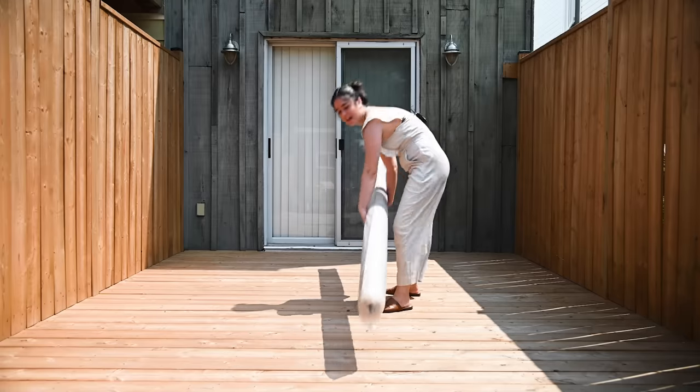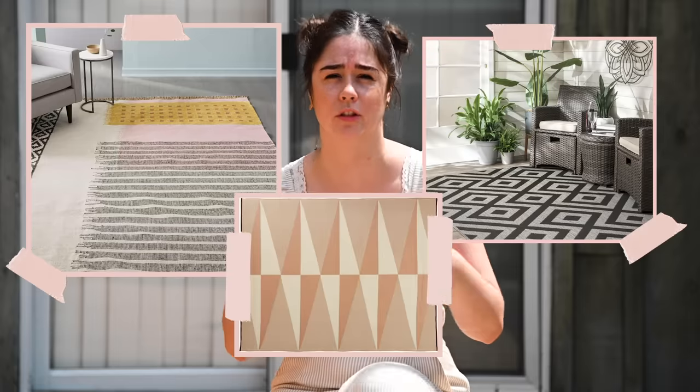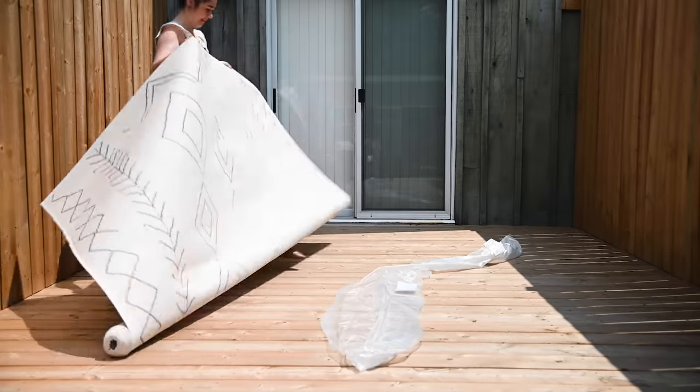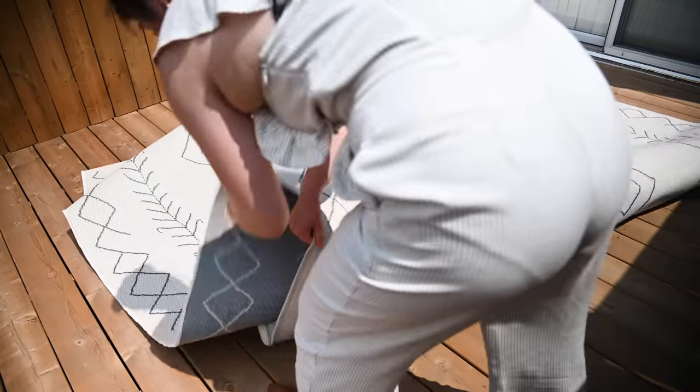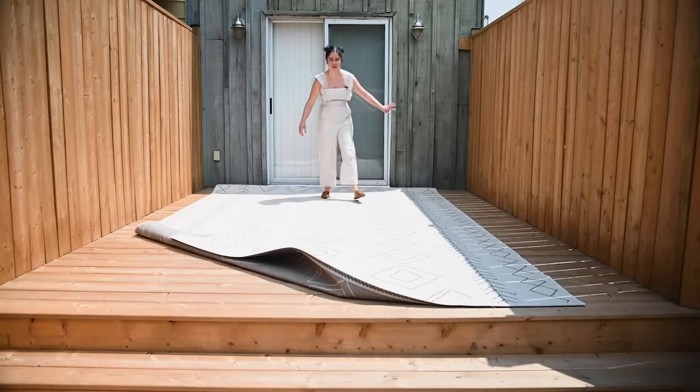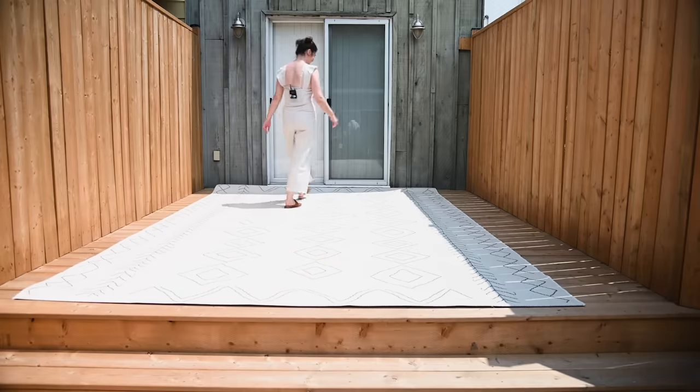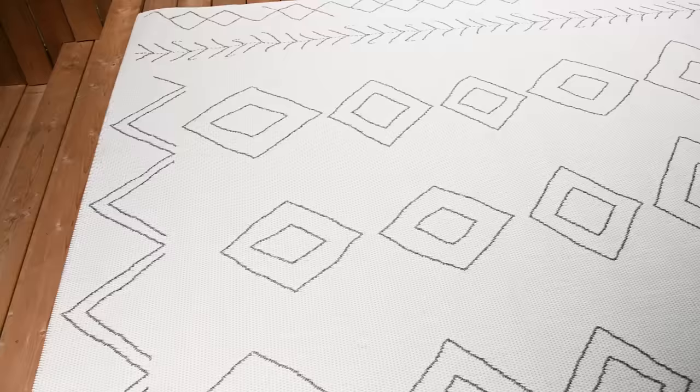First things first — step one, I'm putting down a rug. I've said it before but I'll say it again: an outdoor rug is crucial to bringing the cozy factor up in your outdoor space. What I love to do when shopping for outdoor rugs is find ones that look like they could belong indoors — that way you're bringing the living room feeling outside on the back deck. This rug is gorgeous and it's massive, which makes it feel like we're in a living room. It also makes the space feel a lot bigger.